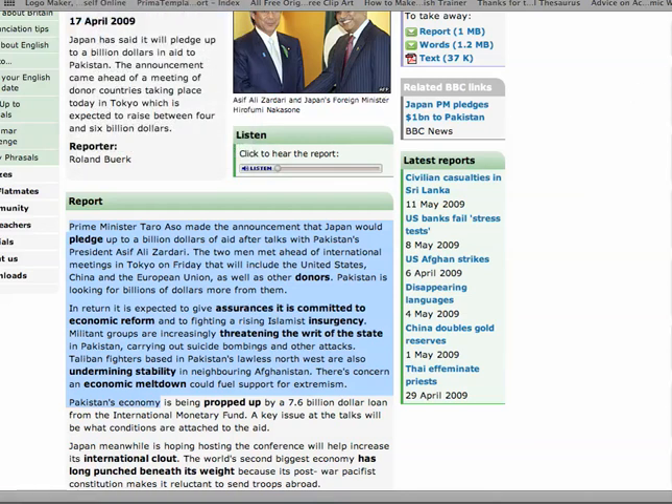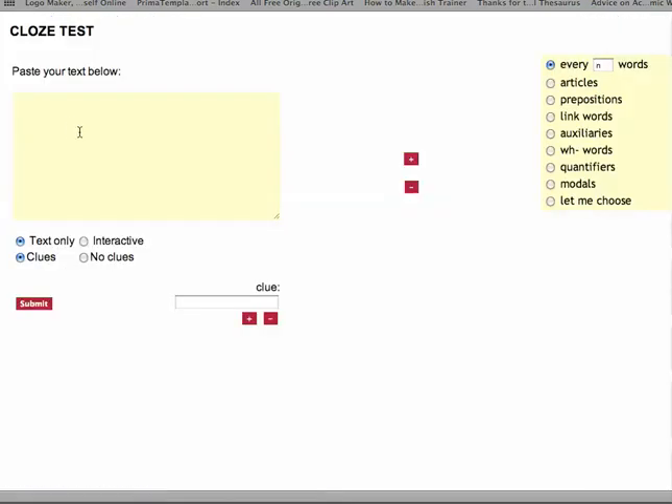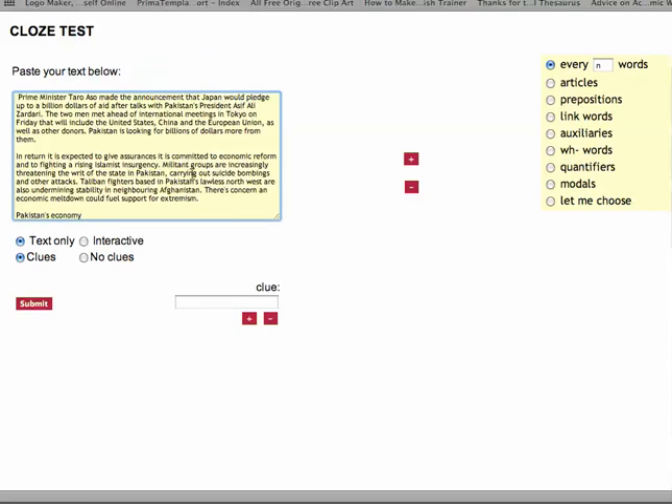Now, we want to go to another program: Cloze Test Creator. Here it is on Google - Cloze Test Creator. Again, the link is on my site. Click Open. Beautifully simple, really. Click here and paste your text. And there it is.